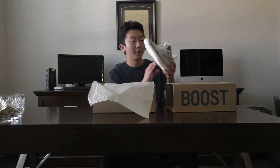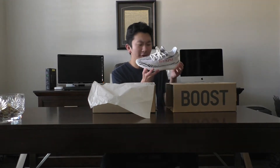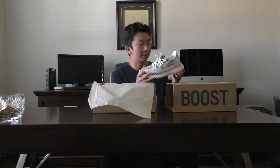They look a million times better in person than in the photos online. First impressions — it feels a lot different than I would have expected. It's almost, this is pretty hard down here on the bottom. Honestly, I've never had Yeezys in my life, so I didn't really know what to expect. But the build quality seems to be really, really good.